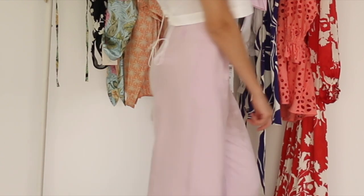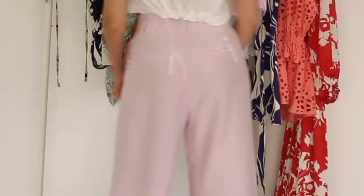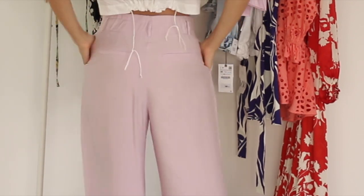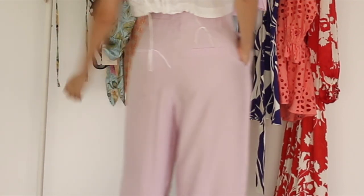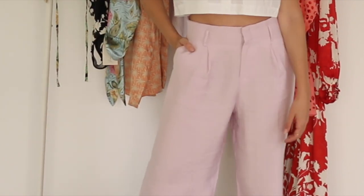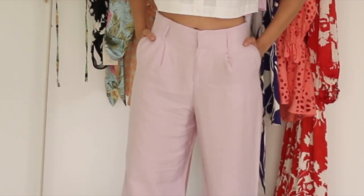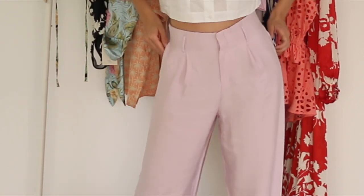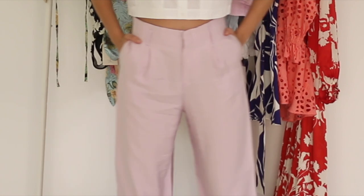These Zara flowing high-waist trousers are so soft and comfortable — super airy, perfect for warm weather. Bear in mind though that these will need some adjustment on the waistline. I am in love with this soft lilac color; it's a great neutral shape that can easily transition from season to season.